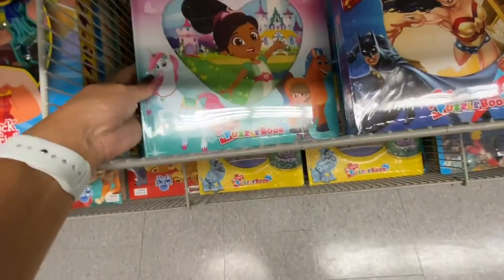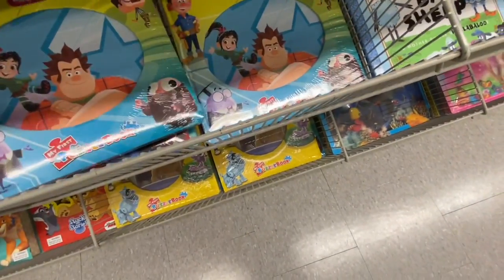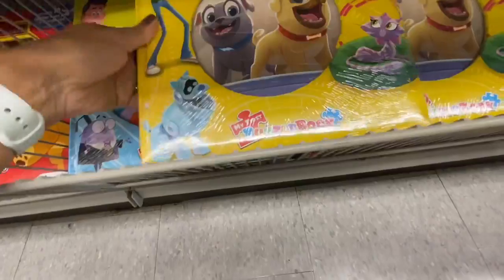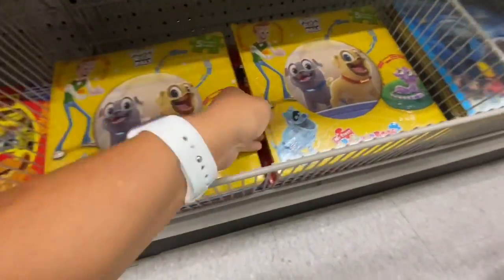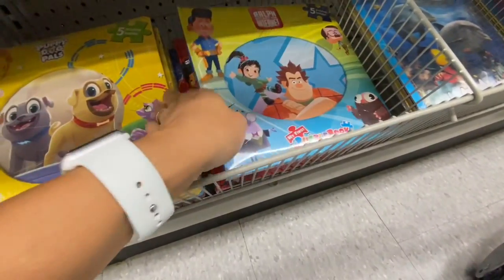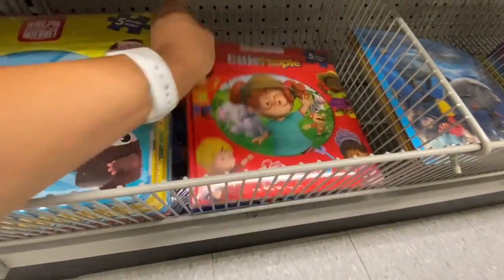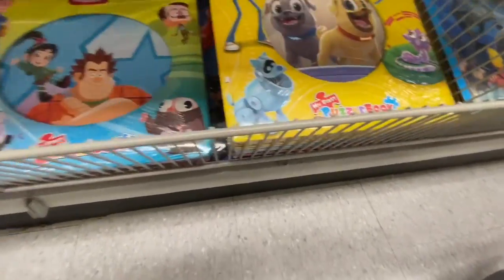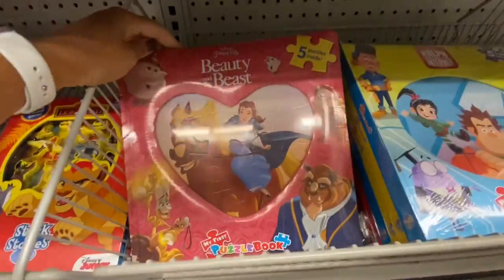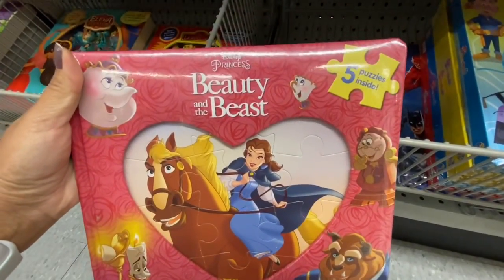The puzzle books had various characters: Nella, Puppy Dog Pals, Ralph, Fisher-Price Little People, Beauty and the Beast, and five puzzles each.